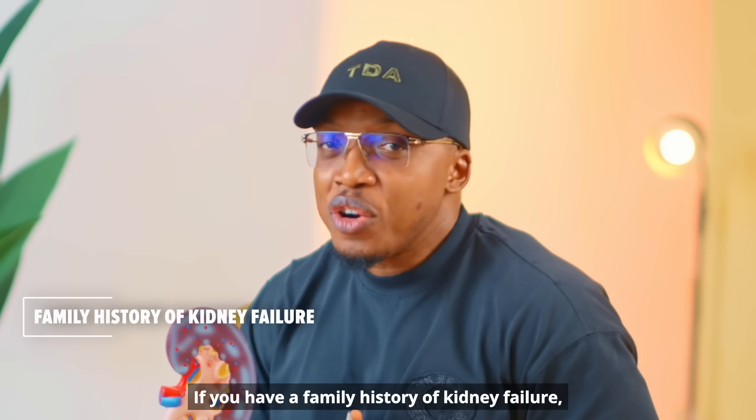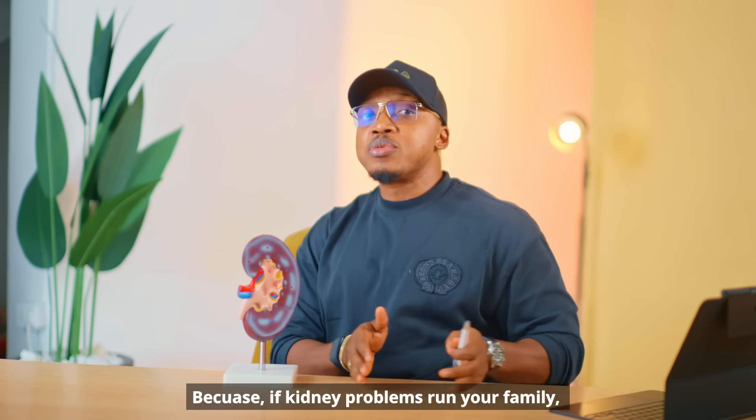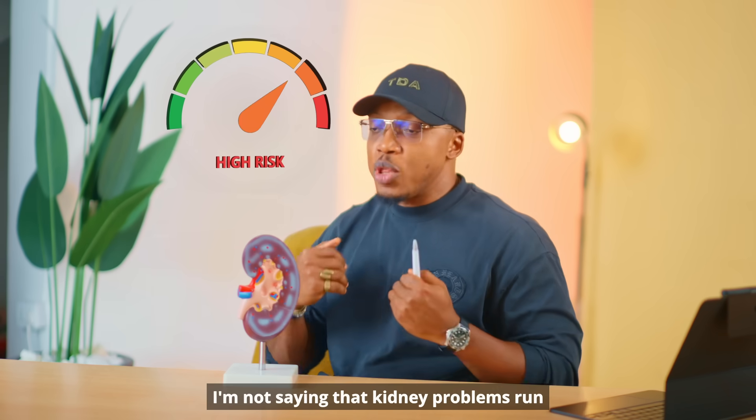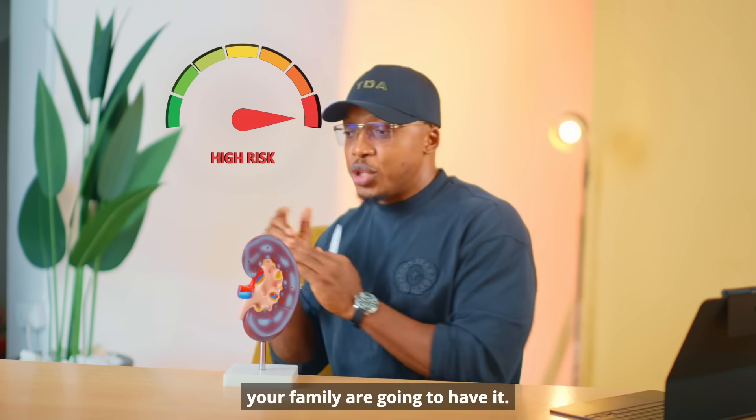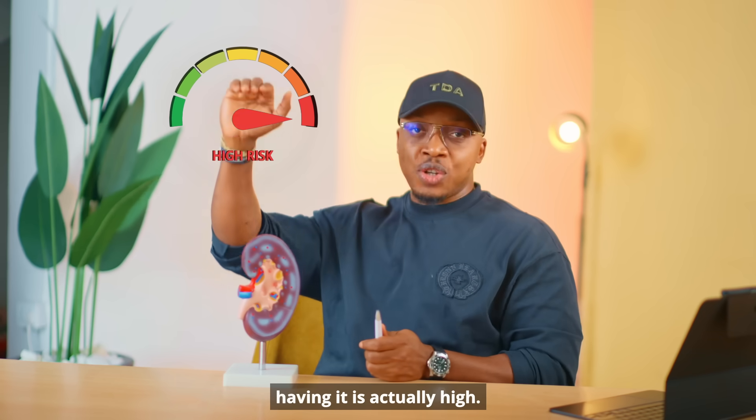If you have a family history of kidney failure, you need to pay attention. Because if kidney problems run in your family, your risk is already high. I'm not saying you will definitely have it — but the chances of you having it are actually high.